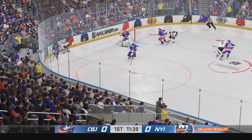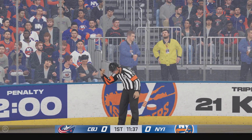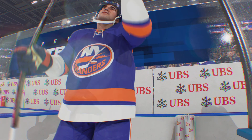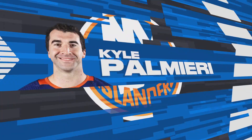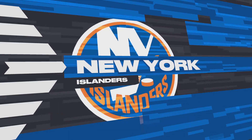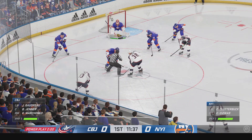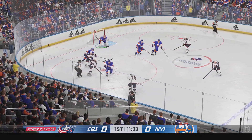Marchenko's been brought down and we're going to get a penalty here. The Islanders are going to be short-handed because of a tripping call. A chance to capitalize here on the power play — first power play of the game, and an opportunity to go up by one. Analytics will tell you: when you score first, chances are you win the game.